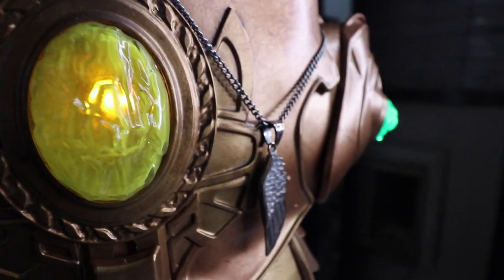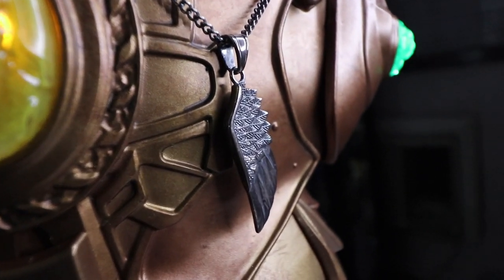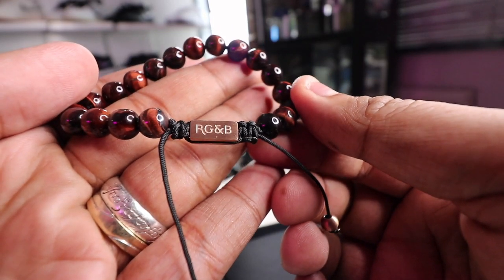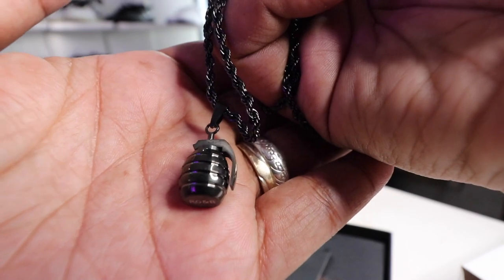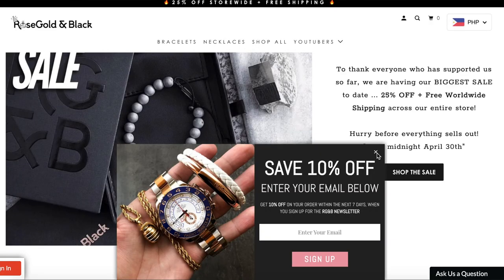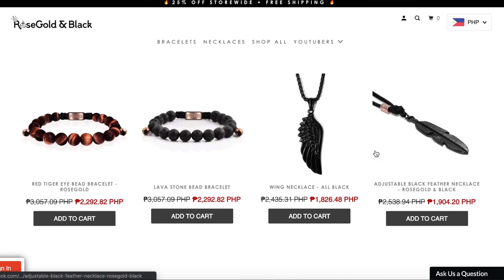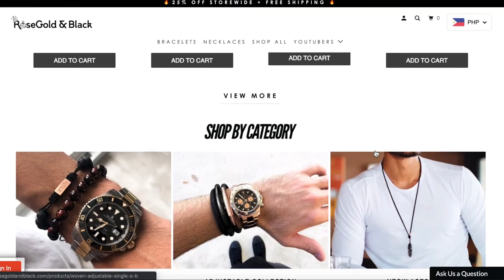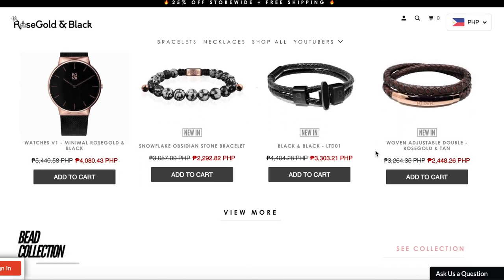Before we get started, let me give a quick shout out to the sponsor of today's video — Rose Gold and Black, the best men's accessories brand you can buy from today. They come up with amazing bracelets, amazing necklaces, and amazing quality products at a very affordable price point. I was able to get you guys a 25% discount — just click the link down below in the description box. You can even get an additional 10% off by using the code AUGUSTVIP10 on checkout. Support the brands that support this vlog!